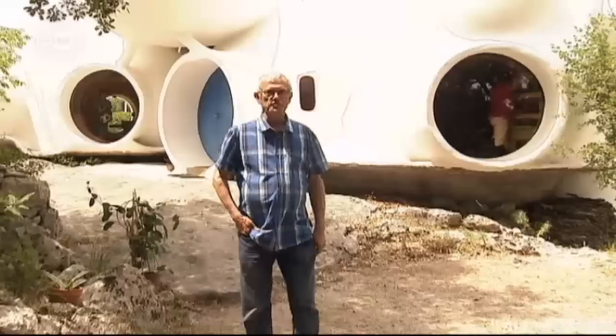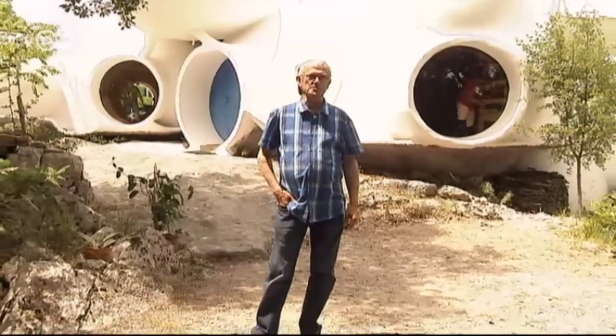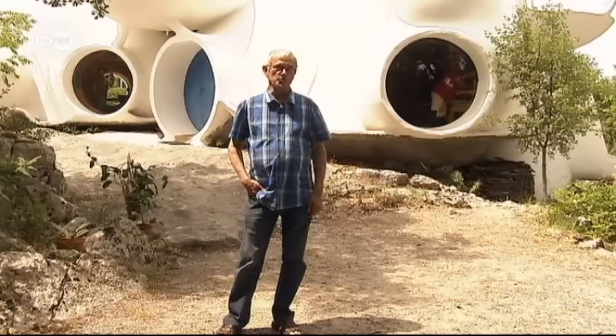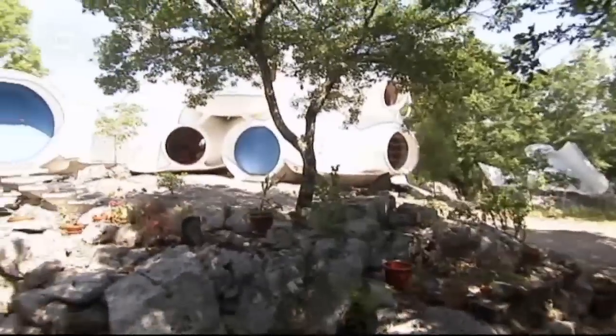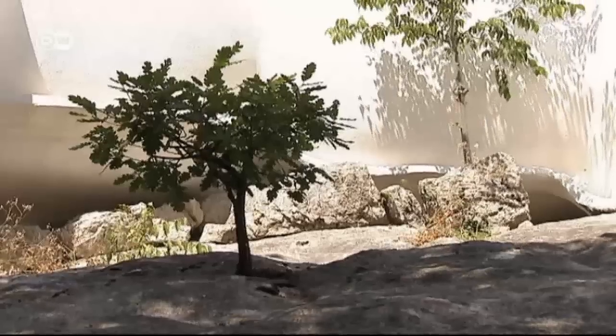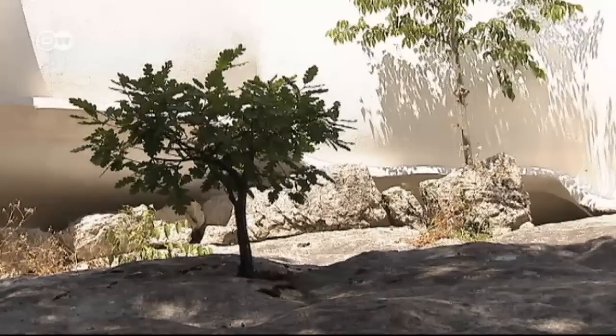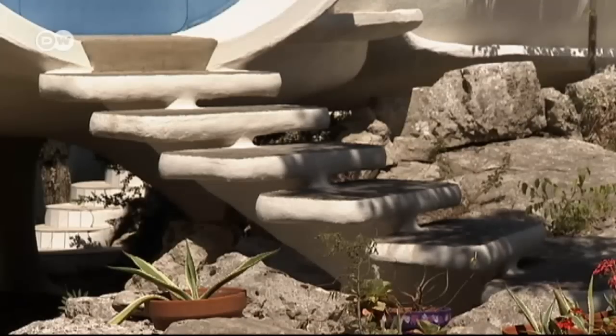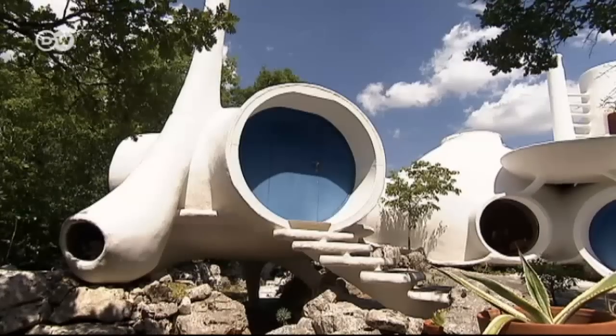Hello. So here you are at our house in Chapias. It took me 36 years to build, and now I'll show you around. Lunal planned his house down to the very last detail, and was very careful to factor in the position of the sun at any time of day or year. The various pods were added to the construction over time.